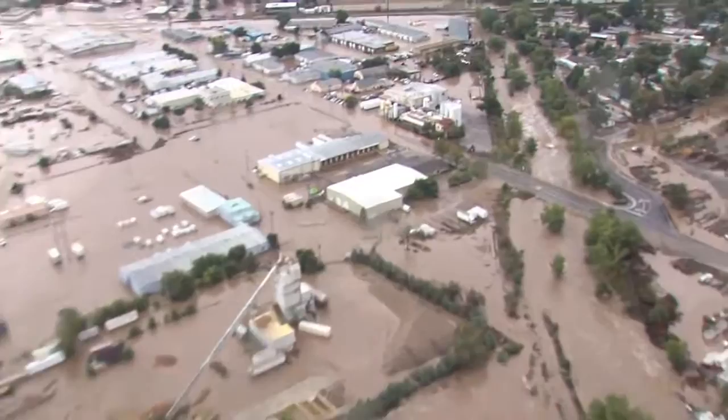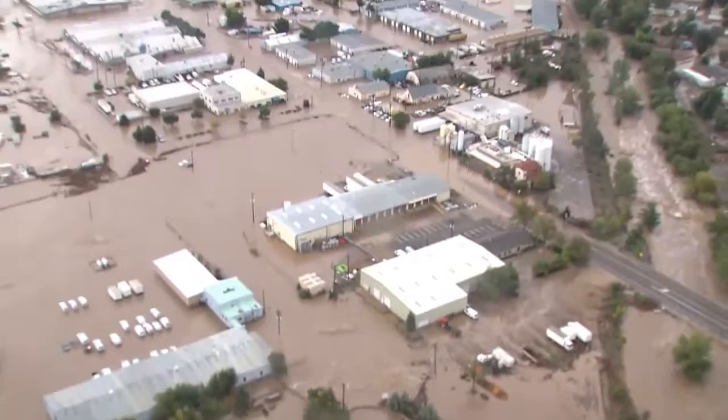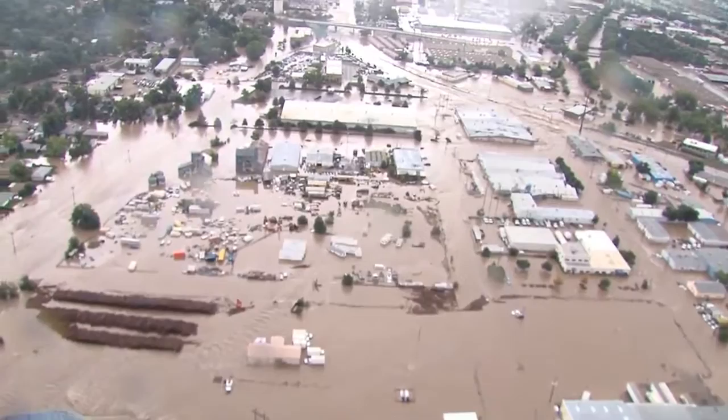The brewery is flooded. Yeah, the brewery is flooded. Oh my god, look at this — near the east end. Look at the buildings over here. Slow this down a little bit and see if we can get a little bit lower.